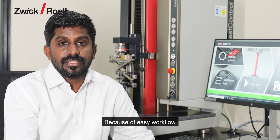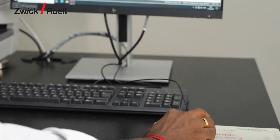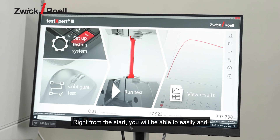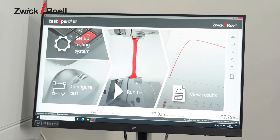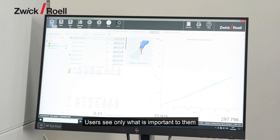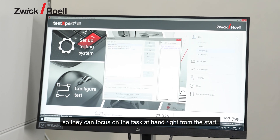Because of the easy workflow, the operating time is minimum. Let's see how it works. Right from the start, you will be able to easily and intuitively navigate TestExpert 3. Users see only what is important to them, so they can focus on the task at hand right from the start.